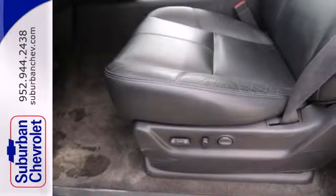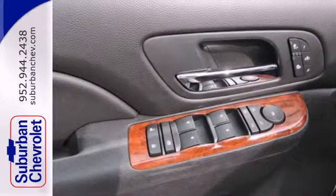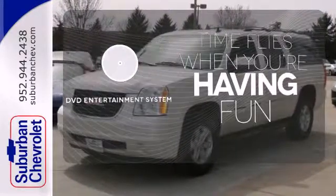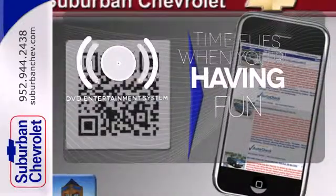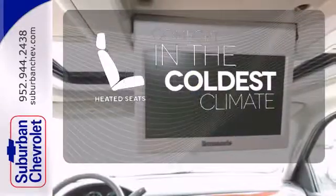It also comes with front fog lights, power adjustable pedals, a DVD entertainment system, and a power sunroof. The longest of road trips are fun for everyone with the DVD entertainment system. The heated seats keep you comfortable no matter how cold it is.